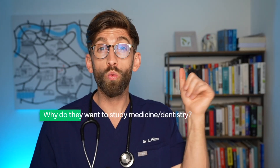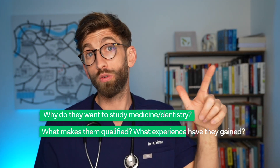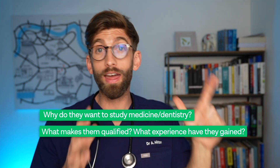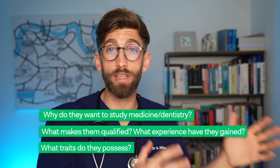The third hurdle is the personal statement, where students write about themselves and answer key questions: why they want to study medicine or dentistry, what experience they've gained in that field, and what traits they possess that make them a good doctor or dentist. This is where all the experience building culminates — describing why they're a great candidate, the traits they've developed, and the experience they've gained.